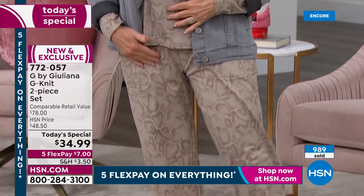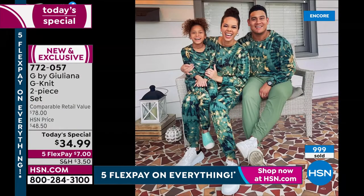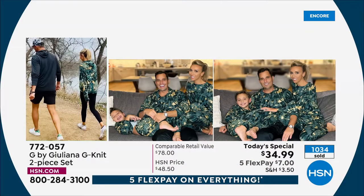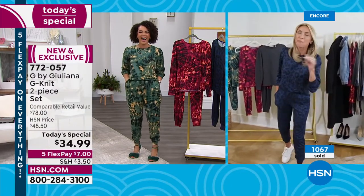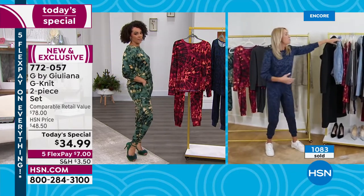Juliana launched her loungewear last year and you all loved it — now it's back in your favorite fabrication but in new designs. If you want the family look, there's my daughter and my husband. My husband loved this hoodie and I knew it was a winner. Juliana, we have your family as well. With the flex pay, you can take care of the whole family for like 30-40 bucks and look stylish and be comfortable.